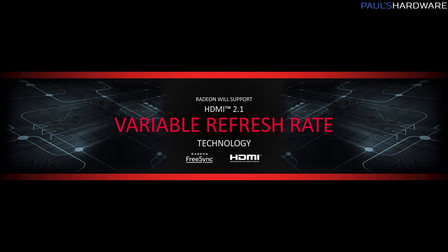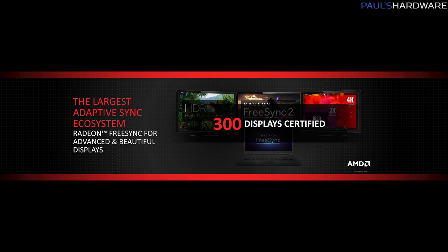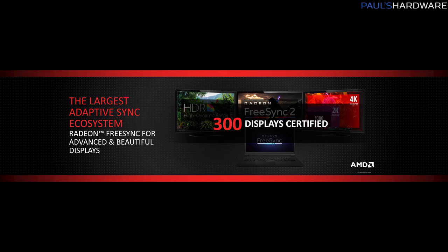I see these Ryzen APUs as potentially a really nice entry-level variable refresh rate gaming solution. You can drop in a desktop APU without forking over cash for a discrete graphics card, pair it with a budget FreeSync or FreeSync 2 monitor, and the lower frame rates you might get from an APU would be greatly helped by a variable refresh rate display. That's going to wrap it up for my first video of CES 2018 — stay tuned for tons more videos. Hit the thumbs up if you enjoyed, and a final thank you to my sponsors: Deepcool, Cooler Master, Enermax, and OCZ Toshiba.